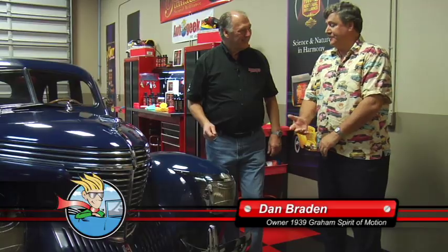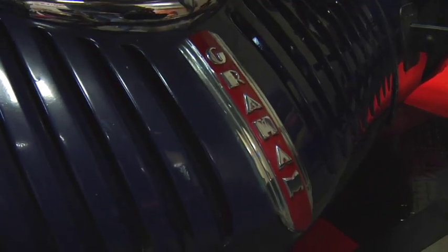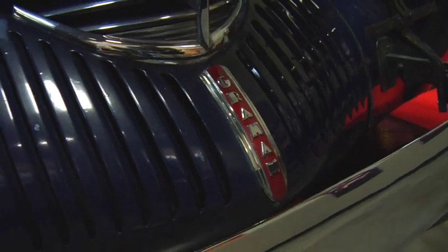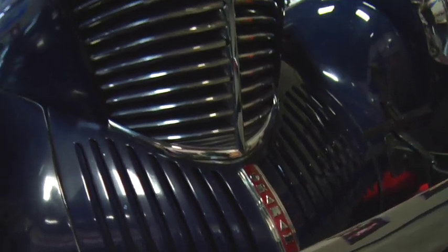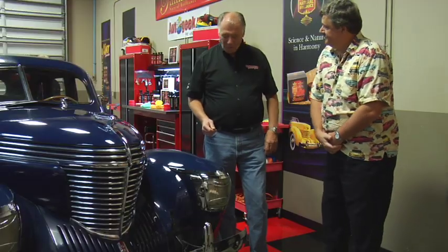Well, my dad always wanted a Graham — he said it was his dream car. So when I started going to car shows, he always asked me if I'd seen any Grahams. Recently I found it online, went up to Canada, and Larry and Jill were the previous owners. I got it six months ago.